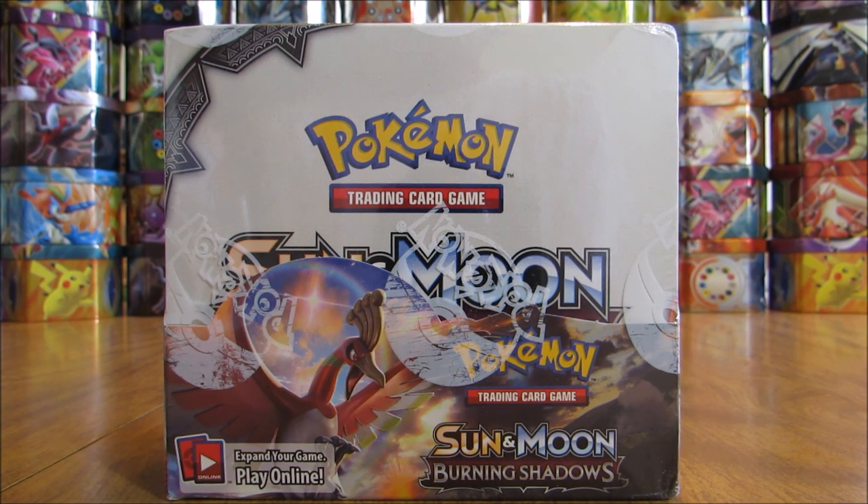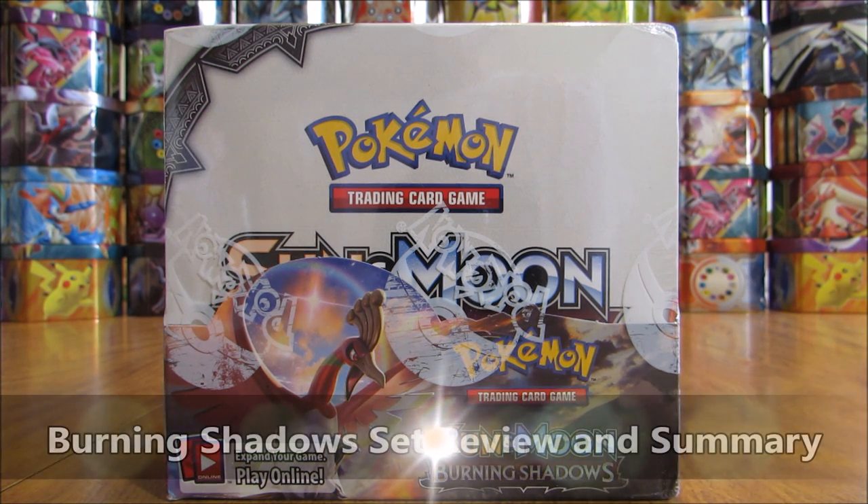Hey YouTube, this is Primetime Pokemon. In this video, I'll be reviewing and summarizing the Sun and Moon Burning Shadows set.